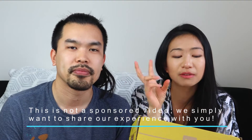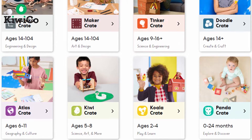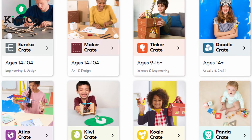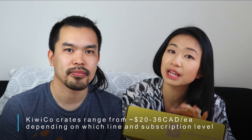KiwiCo has many different product lines. The Panda line is for babies zero to two years, but we went with the Koala line because looking through the Panda offerings, it felt more like traditional Montessori toys I could probably buy elsewhere. The higher age ranges seem to have more design and craft involved, more things I can teach through the materials, so we decided to step up to ages two to four.